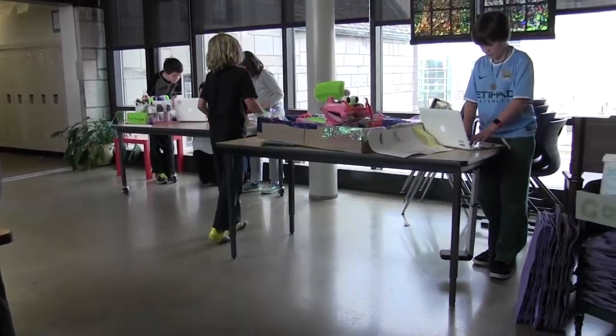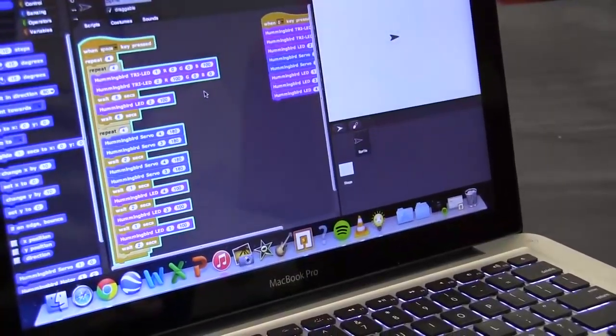I've had kids and their parents come up to me and express how interested they are, and I get emails from parents asking where they can continue this outside the classroom. I give them support that way, or let them know where they can get the Hummingbird kit so their child could tinker around with it more.